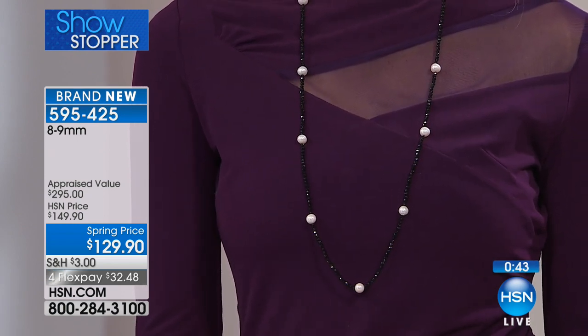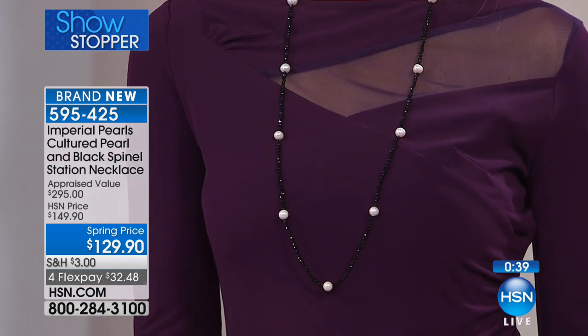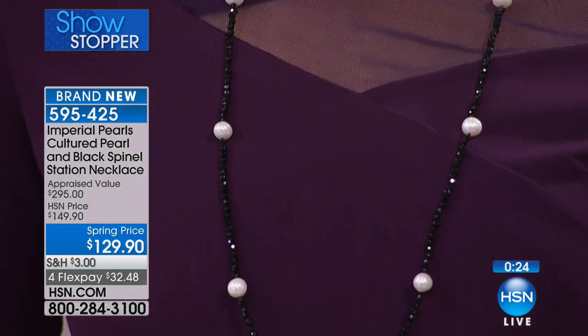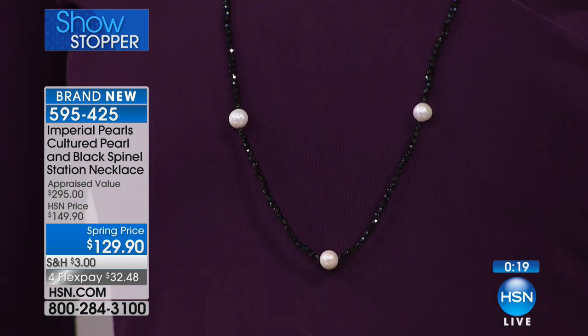At only 200 left, that is all we were able to bring in. Brand new today, 36 inches in length. We have flexible payments — $32.48 per month over four installments — which makes it one of the greatest ways to shop here at HSN. You're going to get this at home and spread out those payments.